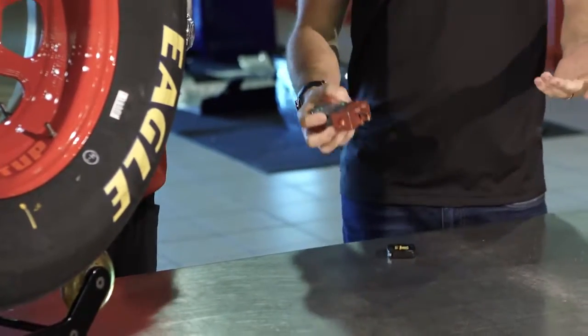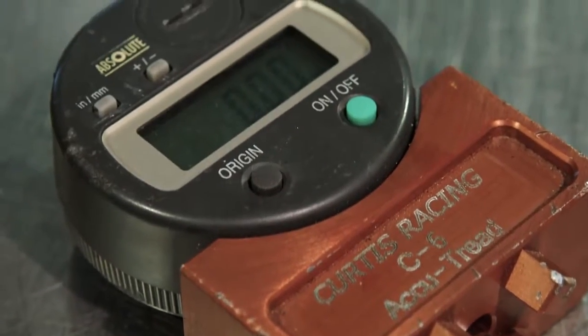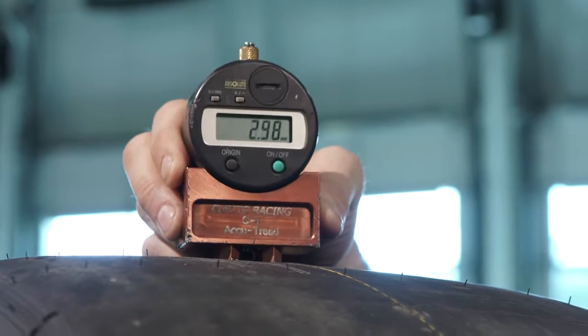Then we have our wear gauge. This is very important after a run, whether it's in practice or even during the race, to really know which tire we're using the most. When one tire wears quicker than the other, it really screws up the balance of the car, so you want to make sure all four tires are wearing equally.